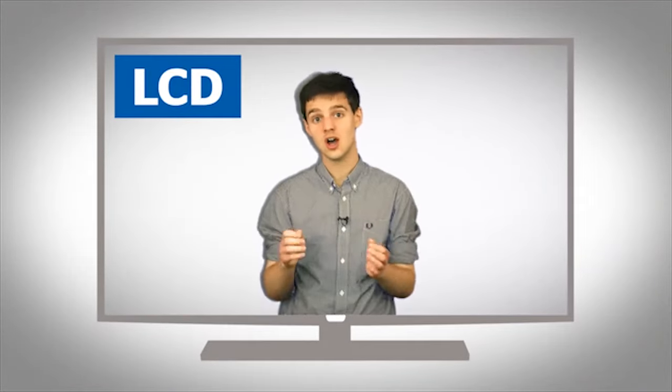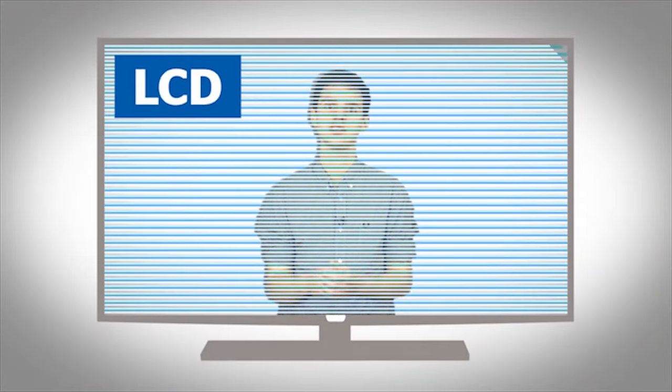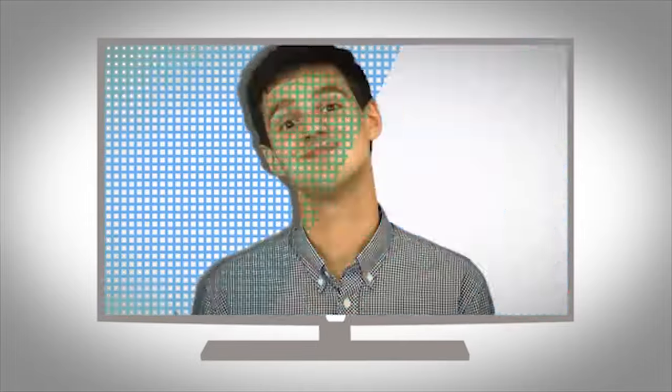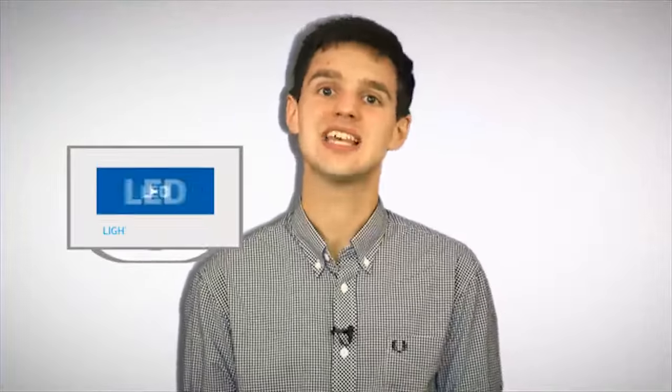Whereas LCD TVs use large fluorescent lamps behind the screen to light up the pixels, LED TVs use loads of tiny LEDs. This means LED TVs are generally much thinner, because the lights take up less space and they have to cover a smaller area of the screen.